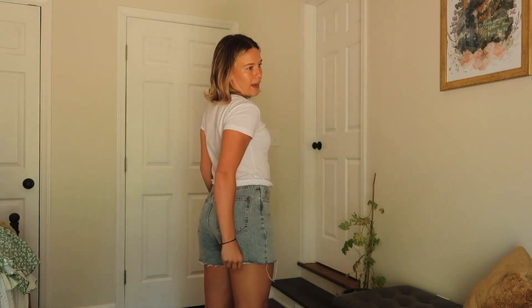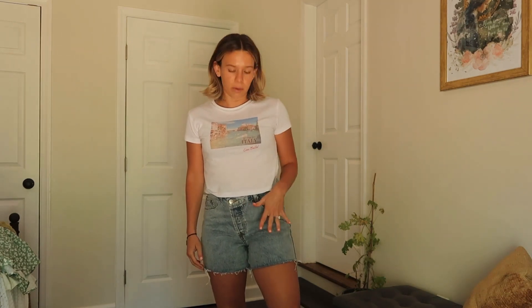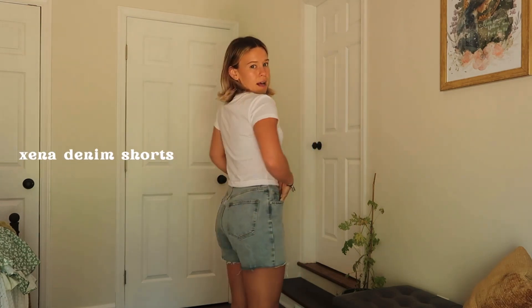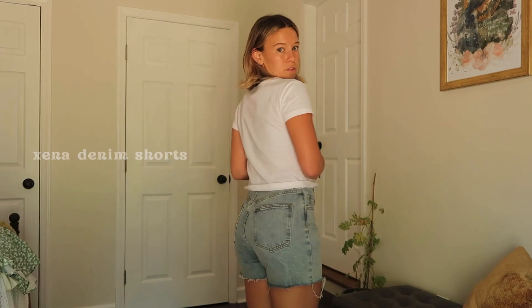Next we have denim shorts. I love these because they're crisscross at the waist, which kind of accentuates your waist a little bit more. They're super comfortable and casual, and I love that the inseam is like four inches instead of two inches — they're not booty shorts, which is great. I'm wearing a U.S. size 4. If I wanted an oversized look I could have gone up to a 6, but these fit great and they're super comfortable.